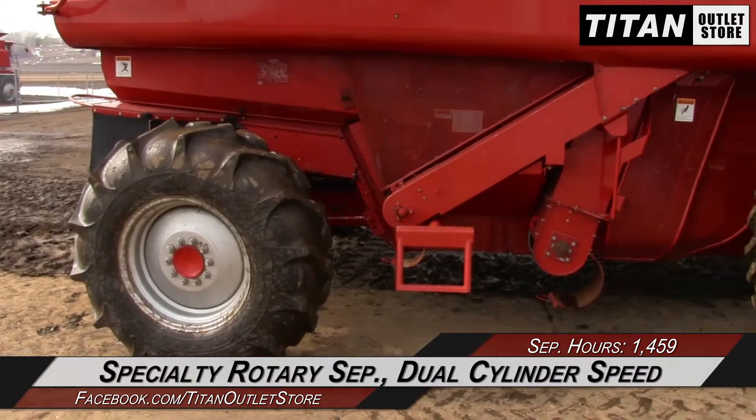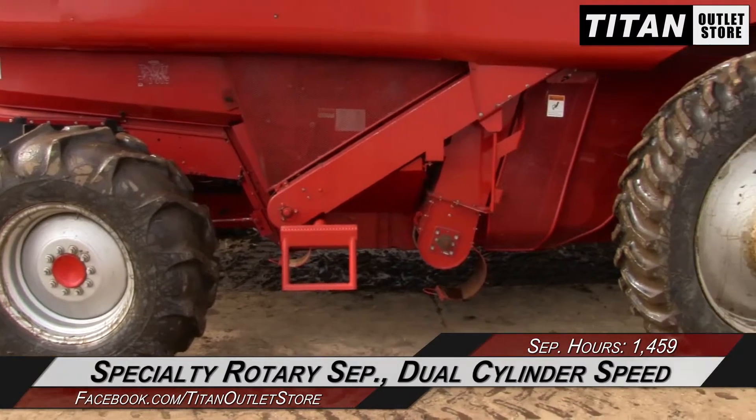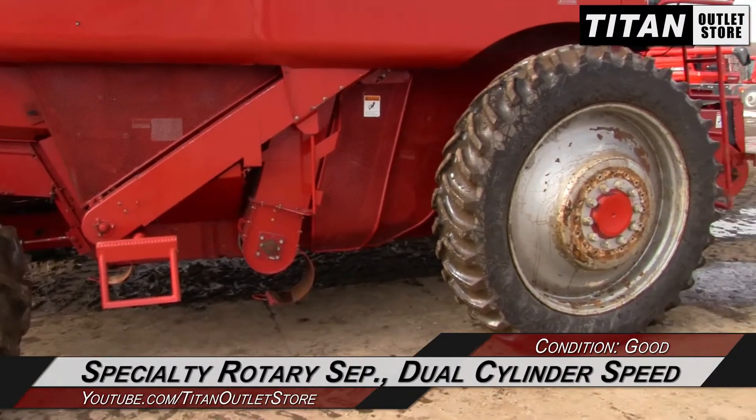Harvesting technologies in this 2388 include specialty roadway separation, dual cylinder speed and a bubble up auger.